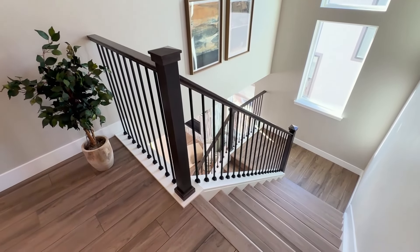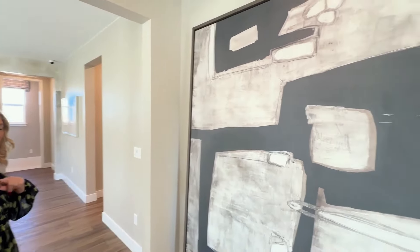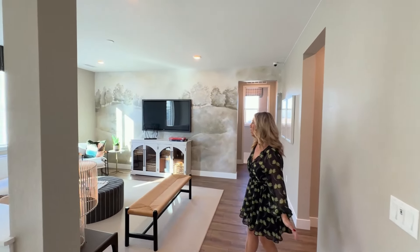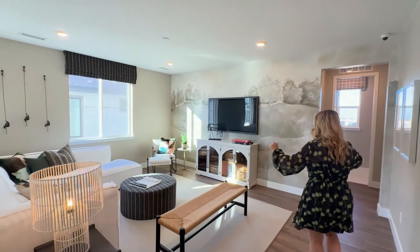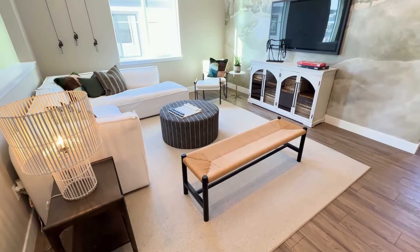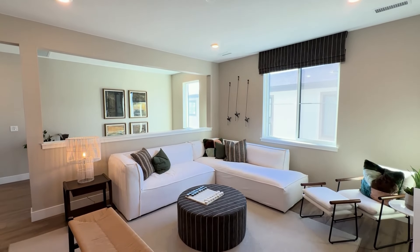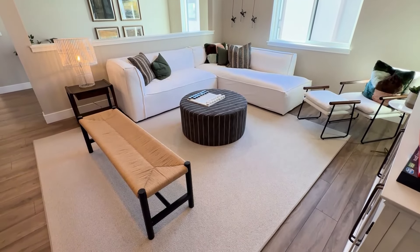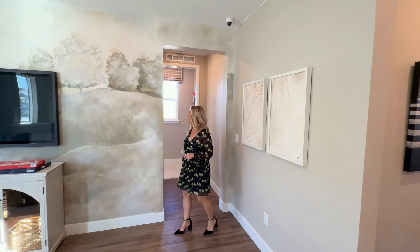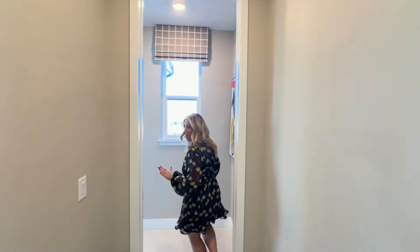Let's go take a look up the stairs. When you get to the top of the stairs, to the right would be the primary bedroom, which we'll do in a minute. But first, let's check out the rest of it. We walk right into this loft — again, a lot of room, a lot of natural light. We've got our high ceilings. They've done a fantastic job. You'll be amazed at some of the designs in some of these rooms — really cool.